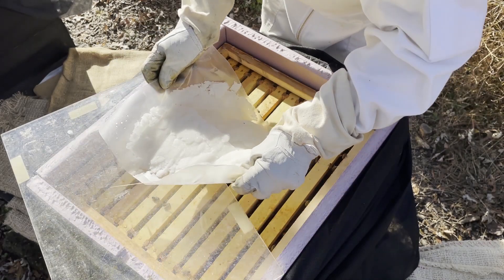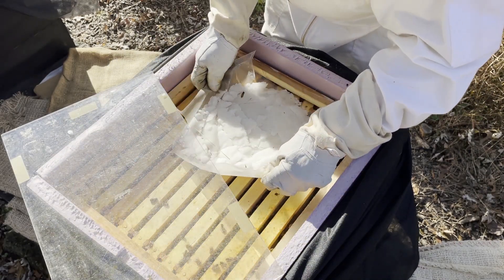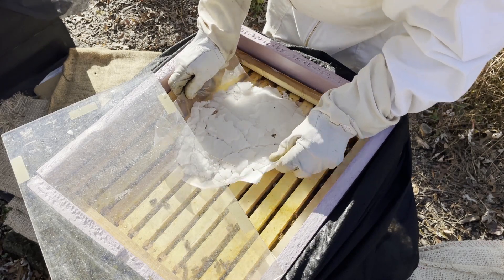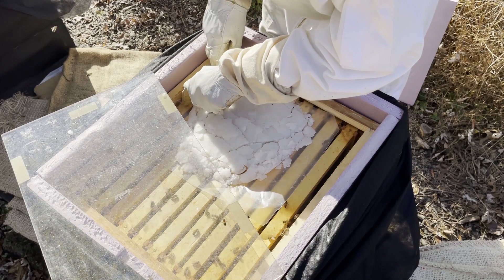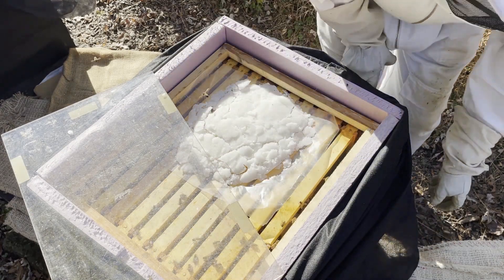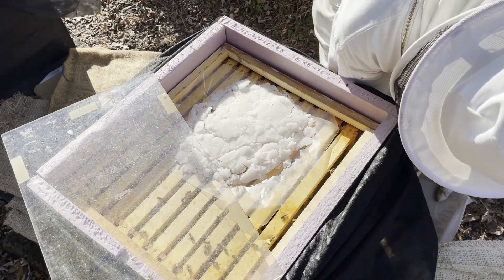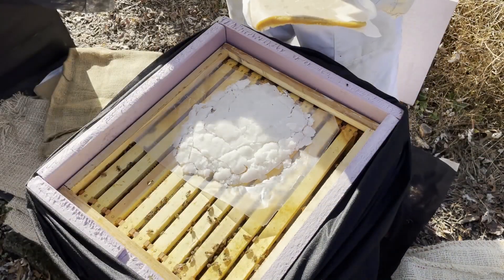The sugar cakes I just made up that morning, so they were still kind of soft and crumbly, but as the water sets in they'll harden up and the bees seem to be happy with it. You don't want to pour granulated sugar in the hive — they'll just remove it as if it's debris — but if it's crystallized together in cakes, they eat it instead, which is good.